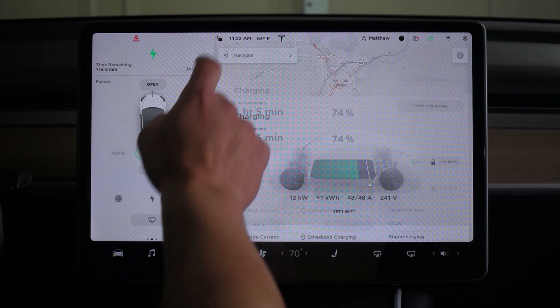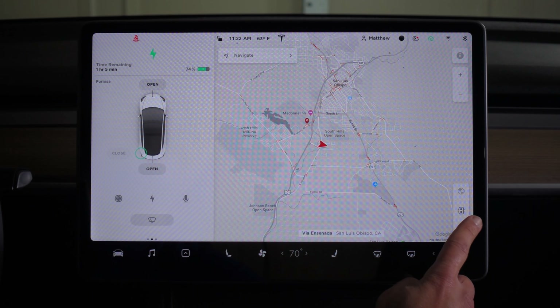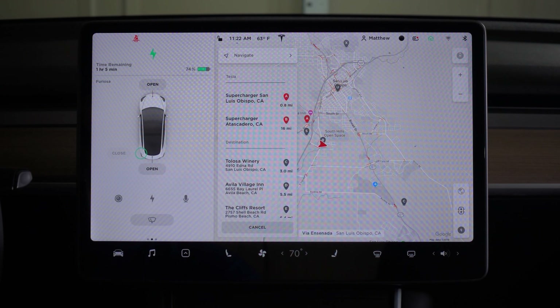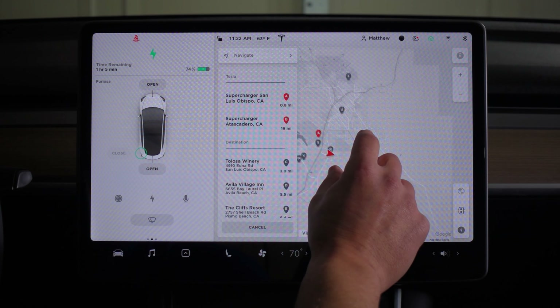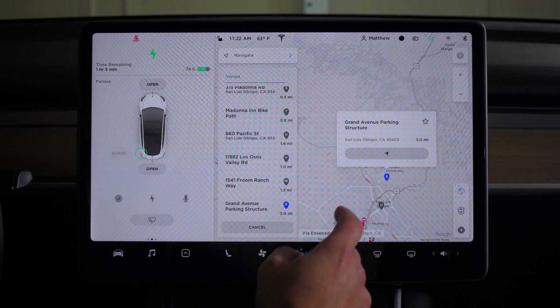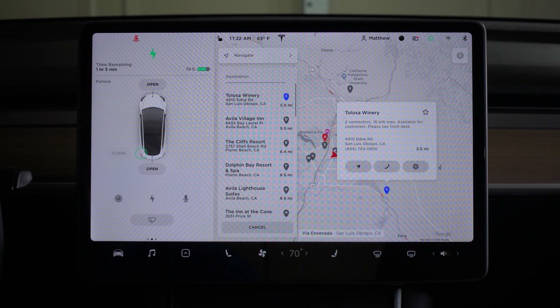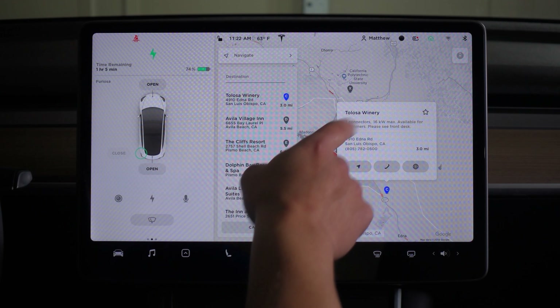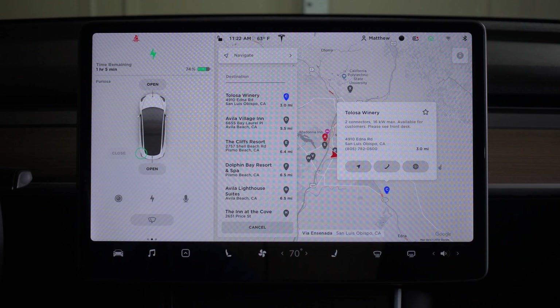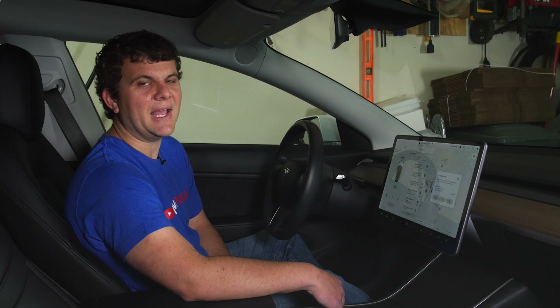One way you can check is by charging above 32 amps. If you don't have a wall connector, you can pull up the map, tap the screen, and in the bottom right turn on local charging stations other than superchargers. For example, here's a local winery with two connectors and 16 kilowatts max. You're looking for something greater than 8 kilowatts — 8 kilowatts is 32 amps — so you may find 10 or even 20 kilowatts at a hotel, restaurant, or winery.